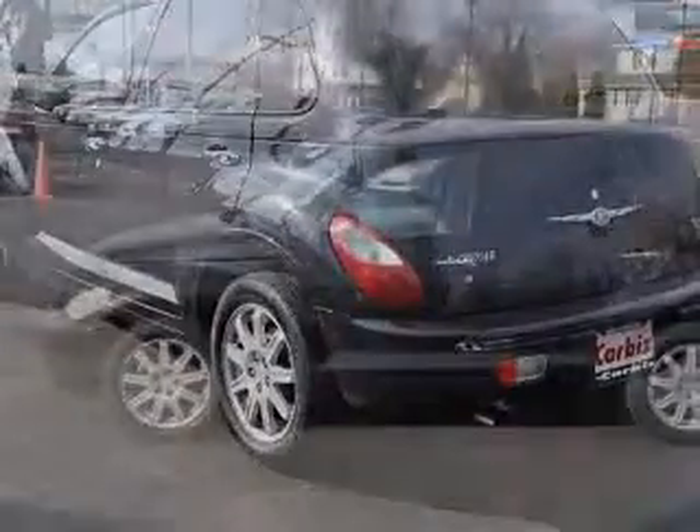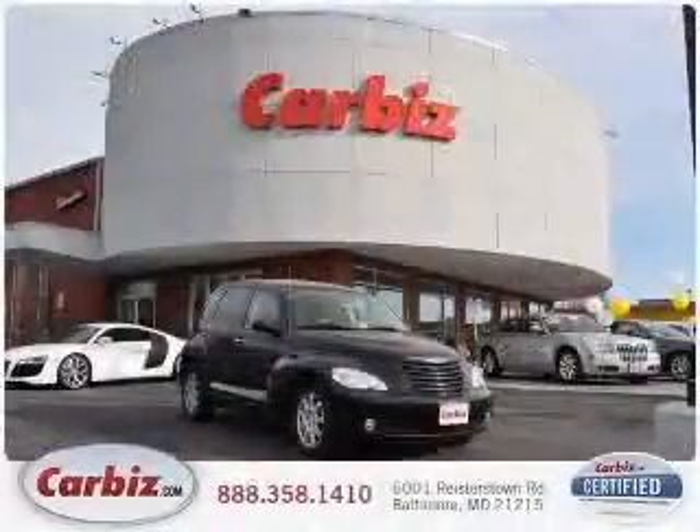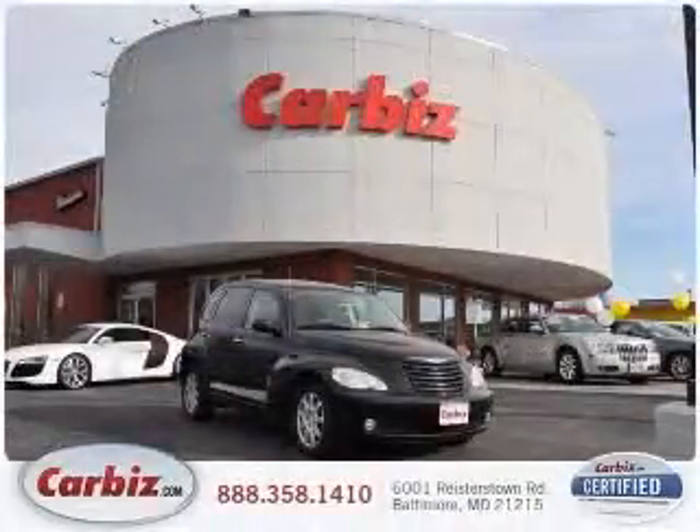Compass, cruise control, external temperature display, front fog and driving lights. Contact our internet sales staff today to schedule an appointment.